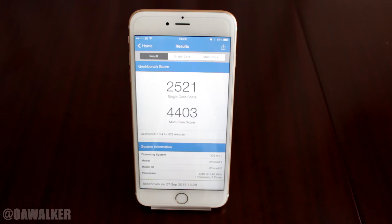Alright, the test is over — it was pretty quick. You can see the single core score is 2,521 and the multi core score is 4,403, which is pretty good.